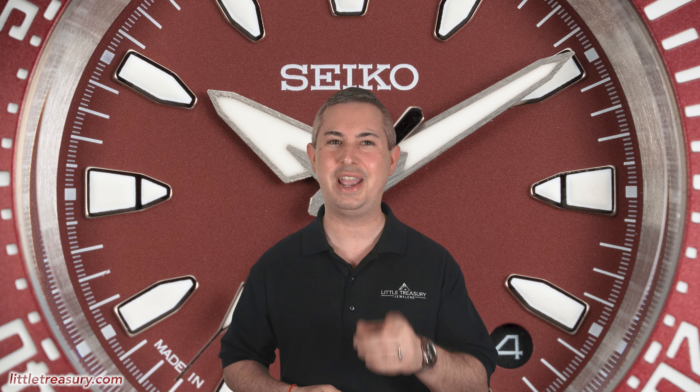Welcome everyone, it's Chris with the Little Treasury Channel, where we bring you original and in-depth watch content at least once per week. Please make sure to hit the subscribe button and the notification bell to be alerted as soon as we upload. I'm from Little Treasury Jewelers, located in Gambrills, Maryland — it's where you go when you're in the know.